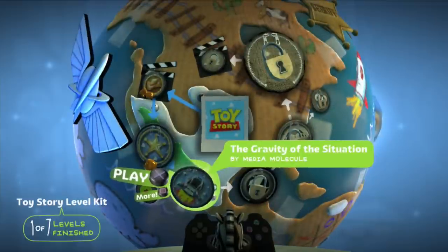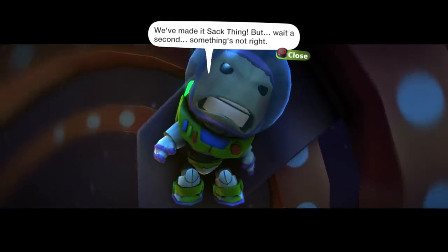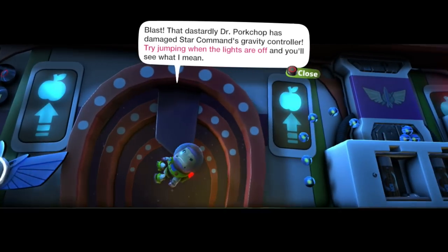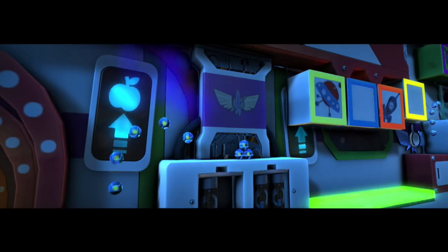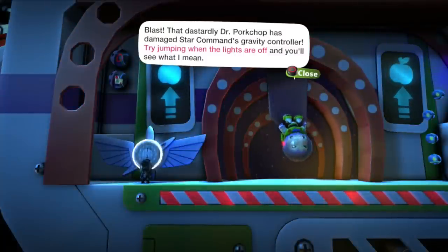All right then. Now we're going to head into the gravity of the situation. We've made it, Zack Thing. But wait a second, something's not right. That dastardly Dr. Porkchark has damaged our Star Command's gravity controller. Try jumping when the lights are off and you'll see what I mean.